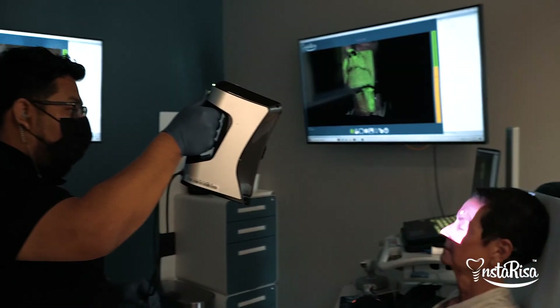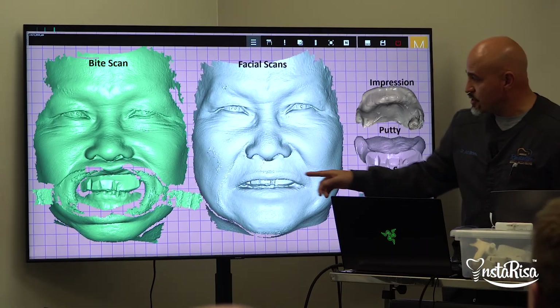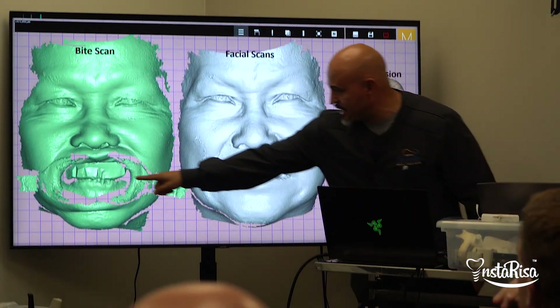Imagine this: being able to digitize a patient is going to eliminate the need for wax rims, verification jigs, and try-ins. You're able to design the restoration on the computer screen, show exactly what the patient's going to look like to the patient, and tell the patient, 'I guarantee your smile's going to look just like this.'